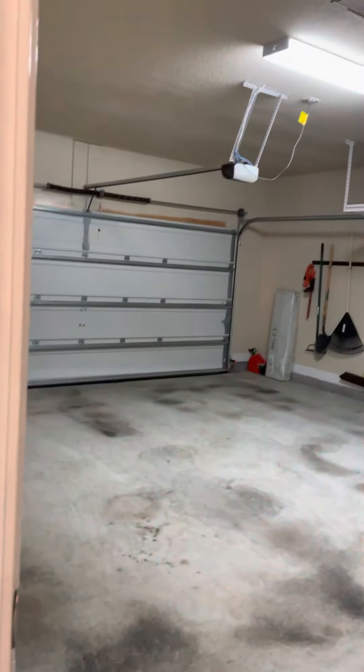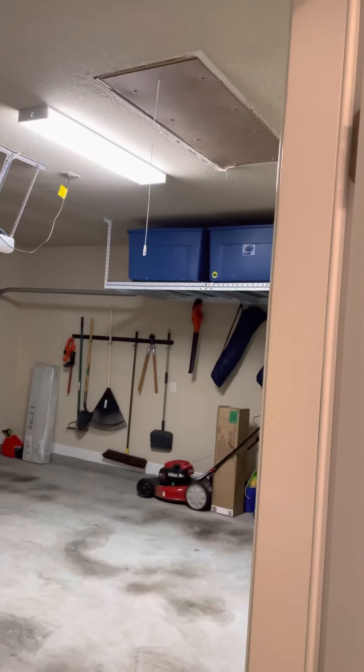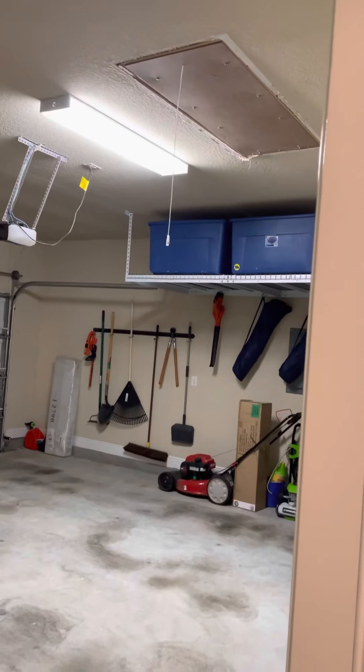In the garage there's a nice garage door opener, garage stairs, extra storage, and shelving.